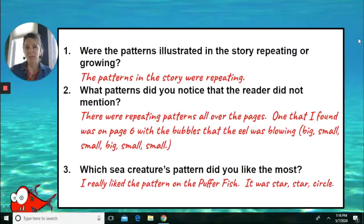I hope that you all enjoyed that story as much as I did. Let's take a quick look at some of the answers to the questions. Question one was: were the patterns illustrated in the story repeating or growing? From what I saw, the patterns in the story were repeating patterns.